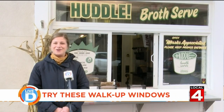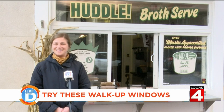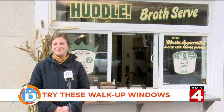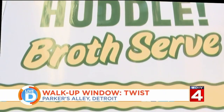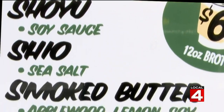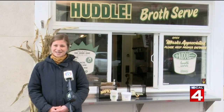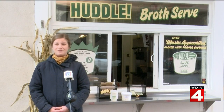Puddle is a little soft-serve window. Eight months out of the year they do soft-serve ice cream, and then for the four winter months — November through February — they serve broth. The broth comes from Johnny Noodle King, the professionals who make it for them. They have three types of broth: veggie, pork, and chicken.